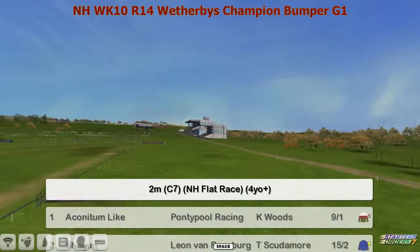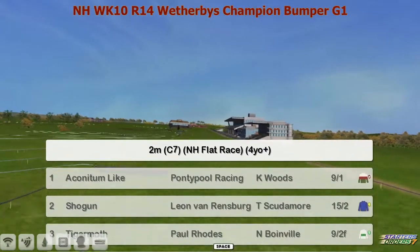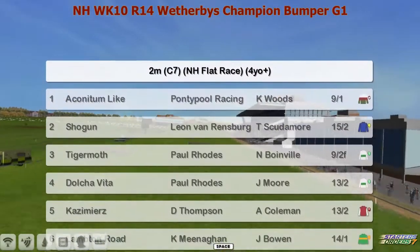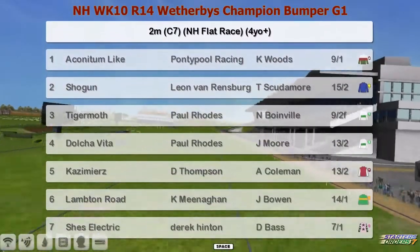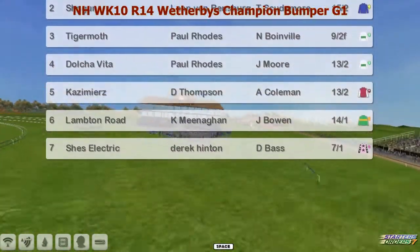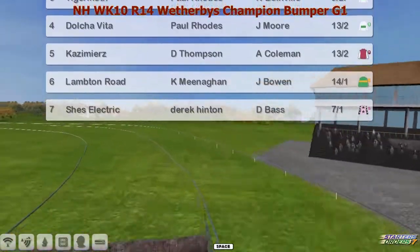It's time for the champion bumper then — the Toulon National Holt Flat Race at the Cheltenham Festival. The runners are: Aconitum for Graham Clutterbuck, Shogun for Leon van Rensburg, Tiger Moth and Dolce Vita for Paul Rhodes, Casimir's for Darren Thompson, Lambton Road, Kevin Meenham, and She's Electric for Derek Hinton.